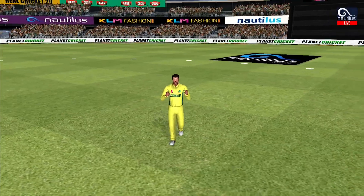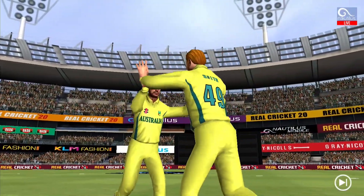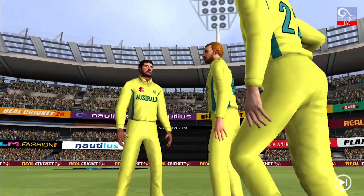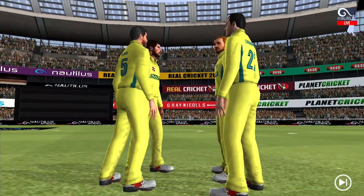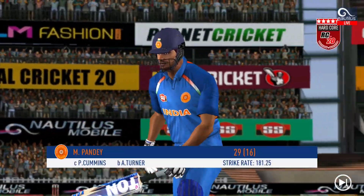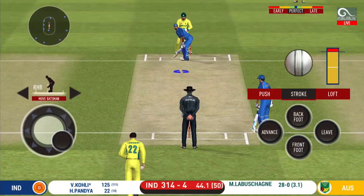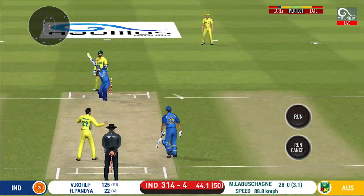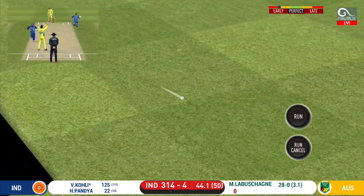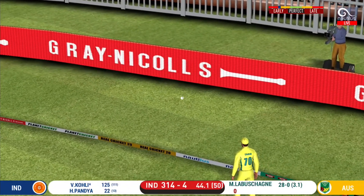Got the elevation right but he couldn't time it too well — that is a good catch in the end. Has to walk back to the pavilion. Glorious, absolutely glorious shot, and it runs away for four!